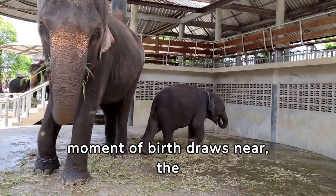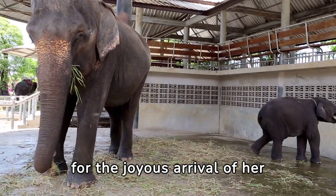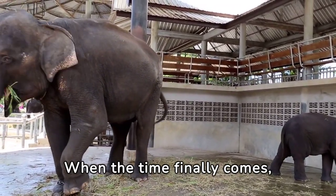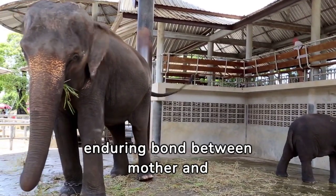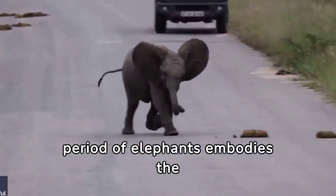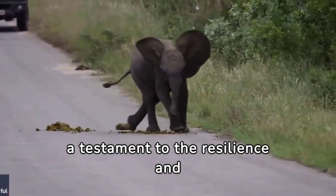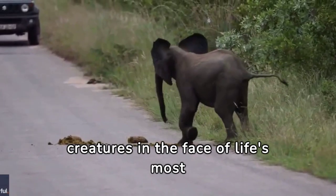As the months pass and the moment of birth draws near, the expectant mother prepares for the joyous arrival of her calf, surrounded by the loving support of her herd. When the time finally comes, she brings forth new life into the world — a testament to the enduring bond between mother and child. In essence, the gestation period of elephants embodies the awe-inspiring beauty and complexity of nature's design.